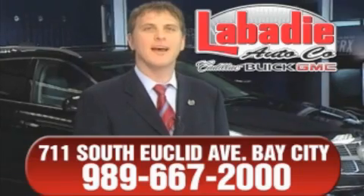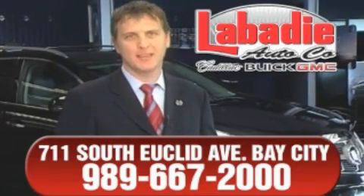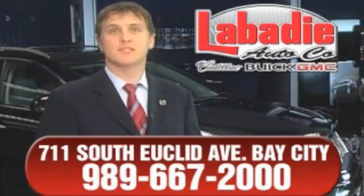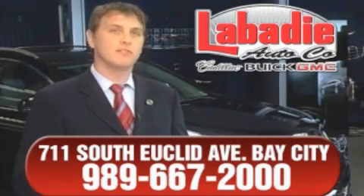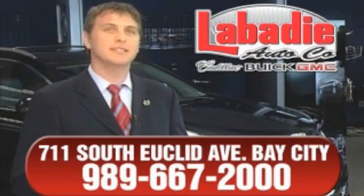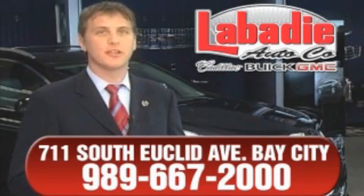Hi, I'm Mark Labadee and I'd like to personally thank you for visiting our website. We're a family-owned business and have been doing business for over 60 years in mid-Michigan. All of our vehicles have been professionally inspected and hand-detailed to ensure that you're getting the maximum value.